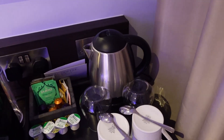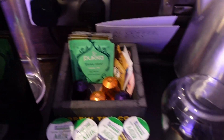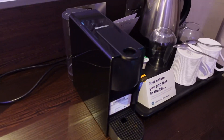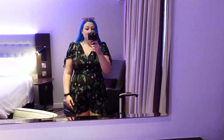There's a kettle with some little chocolates, teas and coffee, glasses and cups — all you can possibly want from that side of things. Oh, and a Nespresso machine — I completely missed that — and another mirror, so there are lots of mirrors in this room.